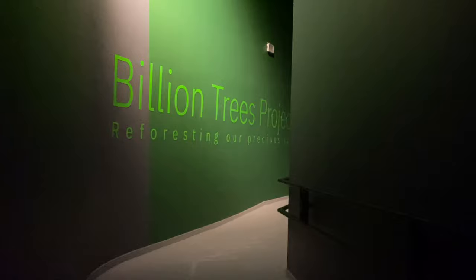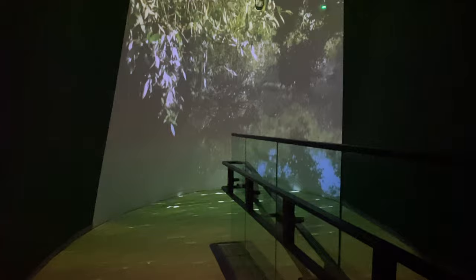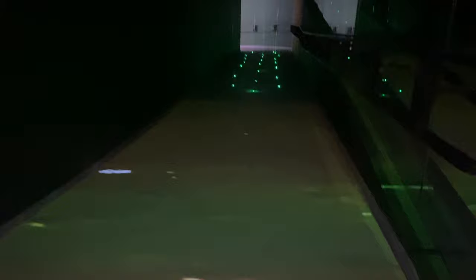Nourished by the ancient and mighty river Indus, Pakistan's lush and diverse topography has sustained life and biodiversity over millennia. Through concentrated plantation efforts, the Billion Tree Tsunami project has overseen successful reforestation with 430 million new trees planted across the country. The mangrove forest along Pakistan's 990 km coastal belt is one of the rare examples in the world where a mangrove swamp has exponentially increased in size over the last two decades.